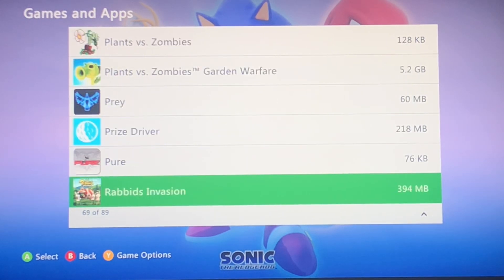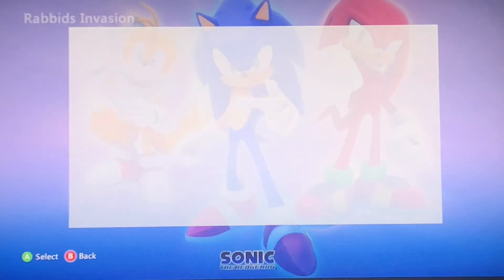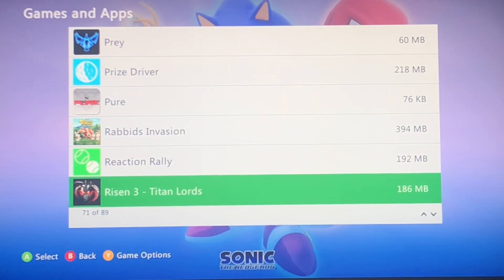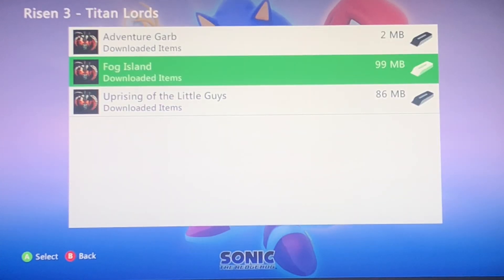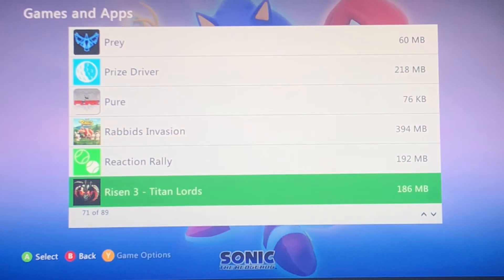Price Driver. Rabbids Invasion — yes, I bought this. Reaction Relay. Risen 3 — I don't know why this wasn't on Series X; the first two are, the third isn't, which is just weird.